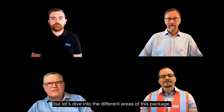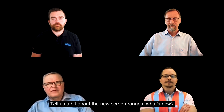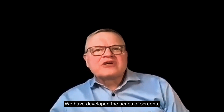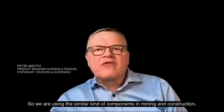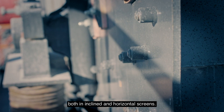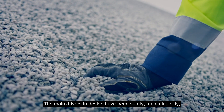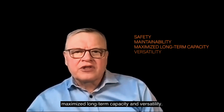Let's dive into the different areas of this package. Petri, you know everything there is to know about screens — tell us a bit about the new screen ranges. We have developed a series of screens utilizing modularization across the whole offering, using shared design and components in mining and construction, from heavy primary screening to final screening of finished fractions, in both inclined and horizontal screens. This modularity also means much reduced lead time, both for units and for parts. The main drivers in design have been safety, maintainability, maximized long-term capacity, and versatility.